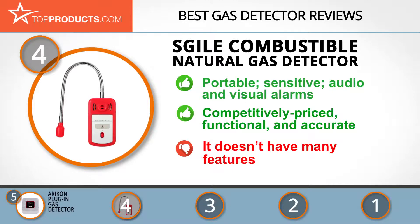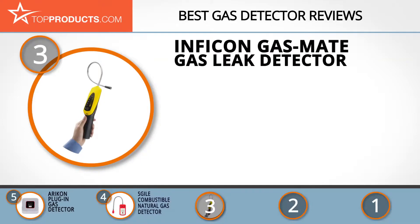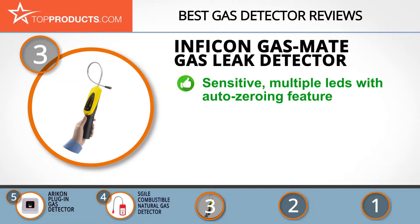The next product was chosen because it is a great choice for people looking for a gas detector with lots of bells and whistles. At number three we have the Inficon Gasmate gas leak detector. Inficon provides world-class instruments that facilitate productivity and quality in accordance with the highest standards and regulations.